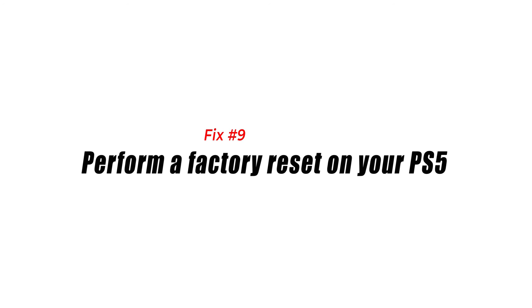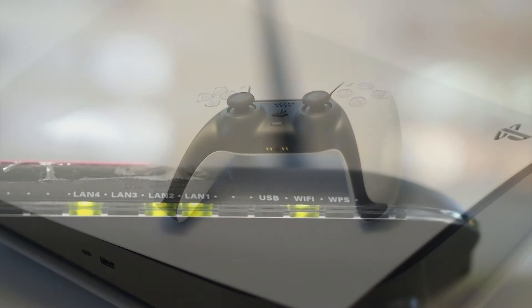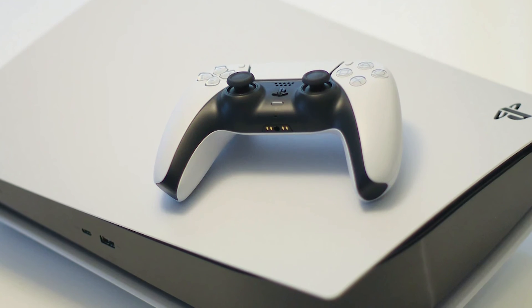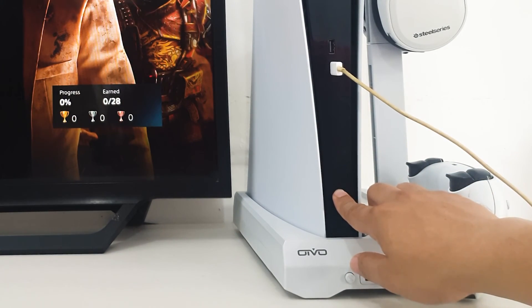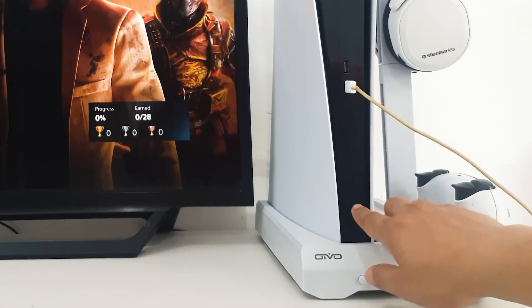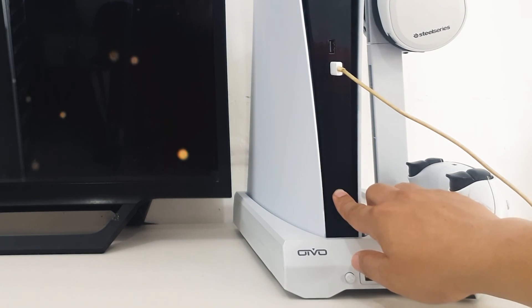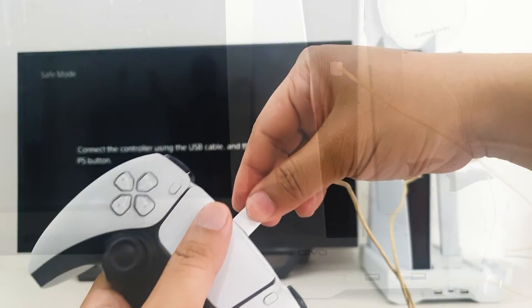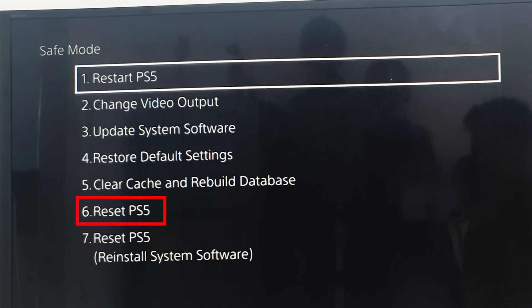Fix number nine: perform a factory reset on your PS5. If your PS5 Wi-Fi is still not working after doing all the solutions in this guide, the final step you should try is a factory reset. This will wipe your PS5's storage device and return the software settings to its original factory settings. Press and hold the power button for three seconds to shut off your system. The indicator light will flash for a few seconds and then go dark. When the system has finished booting up, press and hold the power button once again — there will be two beeps, the first when you push it and the second seven seconds later. Plug in the controller's USB cord and hit the PS button to get started. In Safe Mode, you'll have seven options. Select Option 6: Reset PS5.